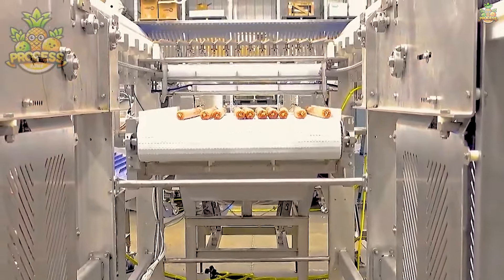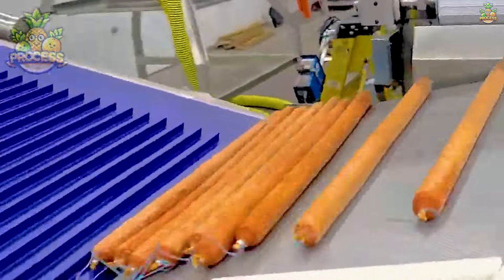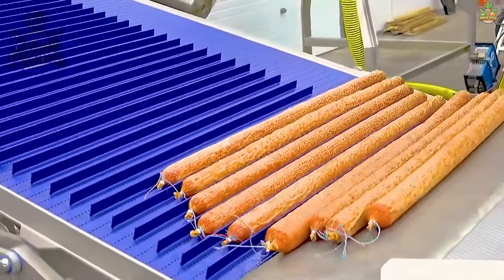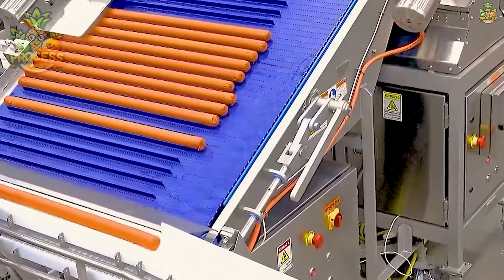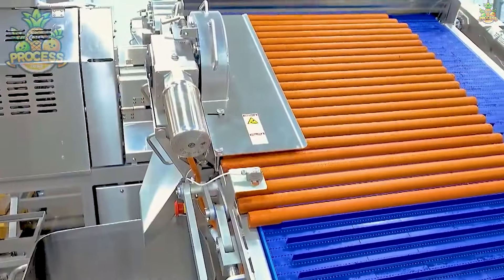This handy gadget is a must-have in any pizza kitchen or deli counter. With its sharp blade and adjustable settings, it effortlessly transforms a log of pepperoni into thin, uniform slices in no time.